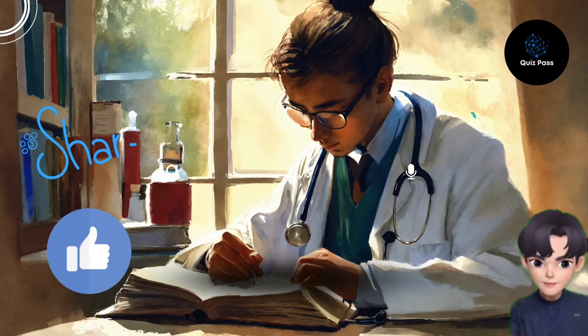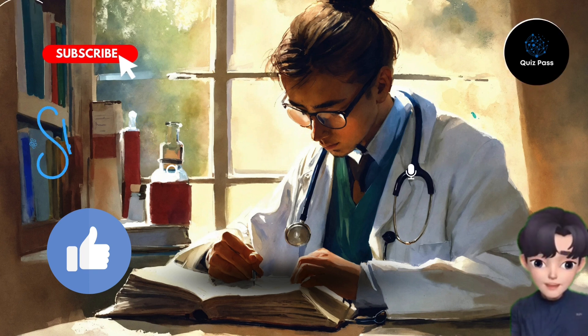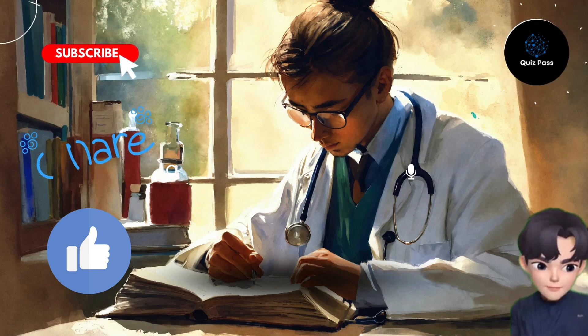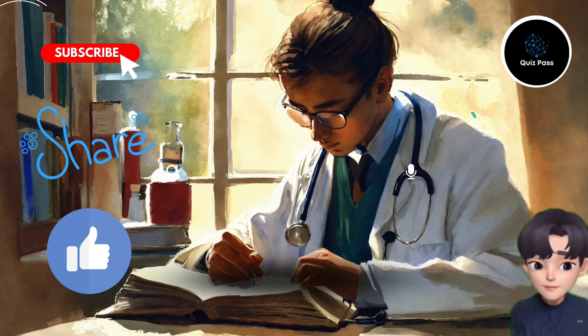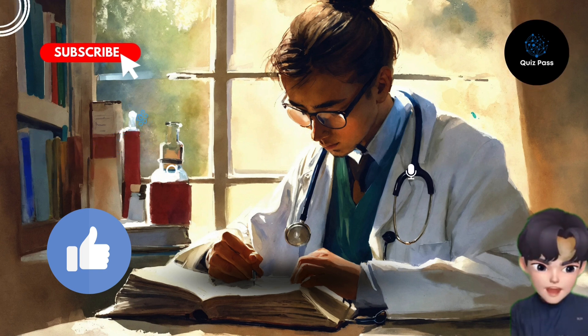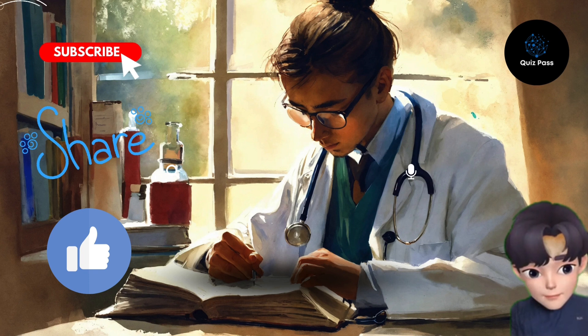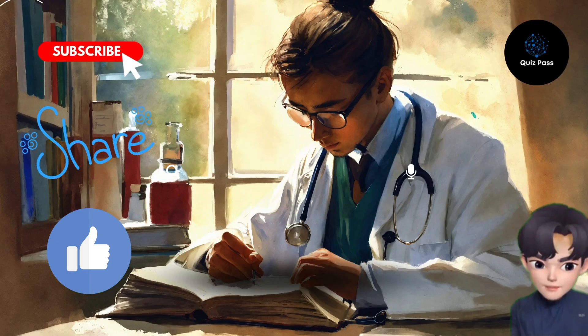Hey there everyone, welcome to my channel, Nurse ME here. I have picked some questions to put your nursing knowledge to the test. If you have any questions, do not hesitate to post them in the comments section and I will respond to you. I passed the NCLEX on the first try and I would love for each one of you to pass as well. Now before we jump into the questions, make sure you hit that subscribe button and give this video a like. And do not forget to drop a comment below sharing how many questions you got right.